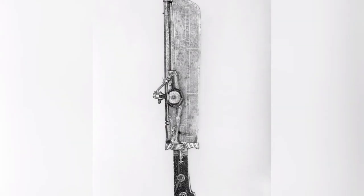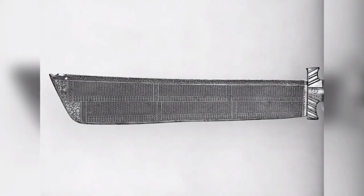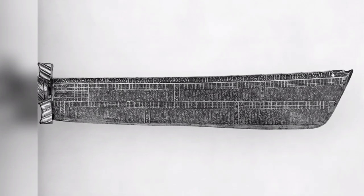16th Century Hunting Knife Combined with Wheelock Pistol. Wheelock pistols were sometimes combined with swords, knives, axes, maces, spears, and even crossbows, which could be used in the event the pistol misfired.